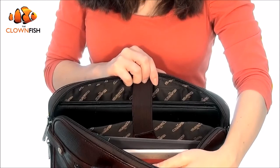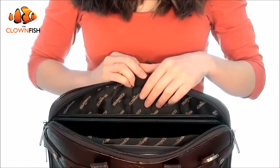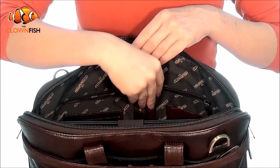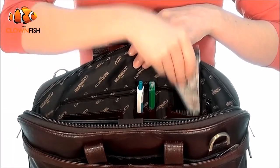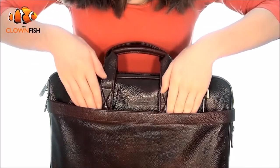The convenient interior sleeve keeps everything in place and offers added protection for your devices, while the slim and compact design stops your belongings moving around in transit. The briefcase also includes multiple pockets for pens, business cards, folders and many other business accessories, and features two additional zipper pockets front and back for larger business items.